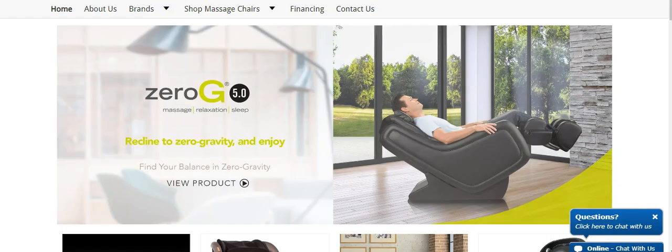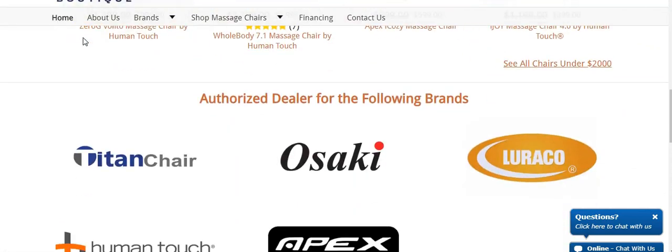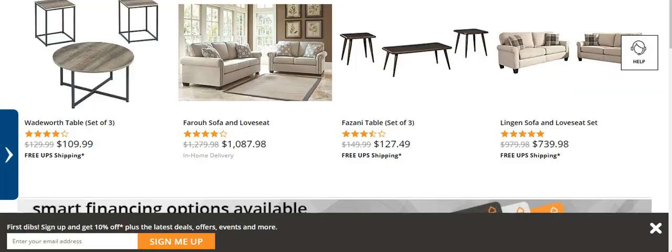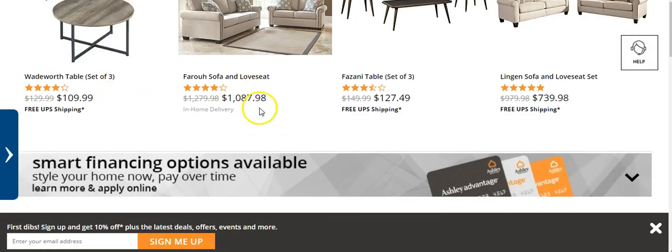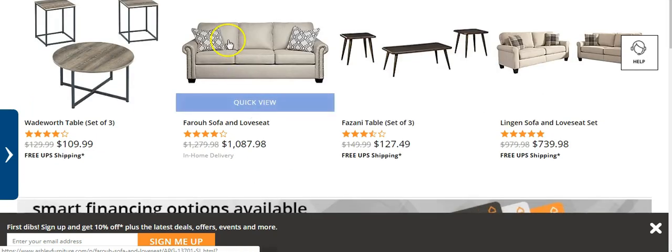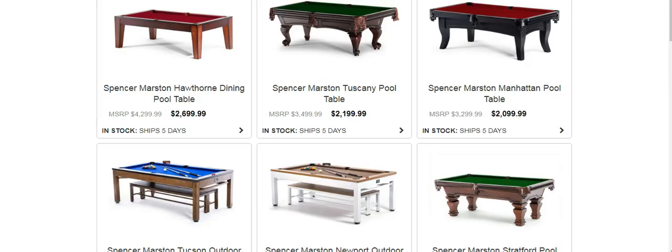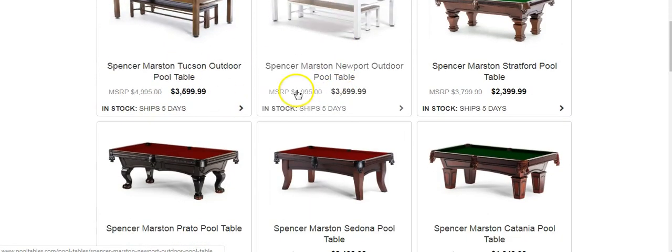If you wanted expensive things like massage chairs, we have that. We have living rooms if you want that type of stuff. And you can think outside of the box — if you wanted to sell chicken coops, we could get that. That's expensive. It doesn't matter what you want to sell, we can get it for you. Here's some more — pool tables, you know, $3,000.